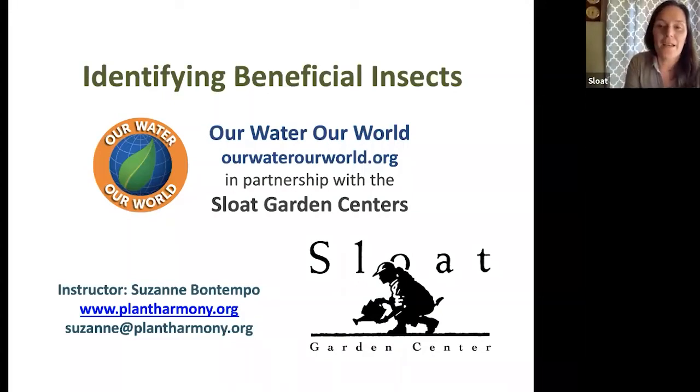Hi everyone, good morning, happy Saturday. My name is Jen with Sloat Garden Center. I'm really excited for today's class with Suzanne Bontempo — we have her back again. She's amazing, and it's on identifying beneficial insects, which is really important to be mindful of as we go through the spring season, encouraging and creating a community of beneficial insects that can impact the overall health of our garden.